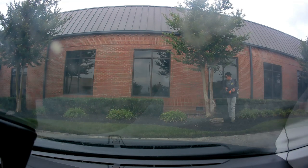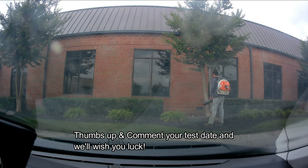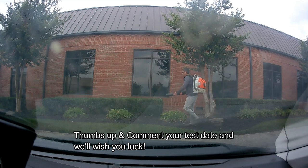As always, our comment section is a place for you to give encouragement, ask questions, tell us your test date, and we'll wish you luck.